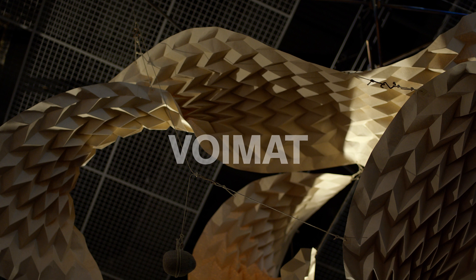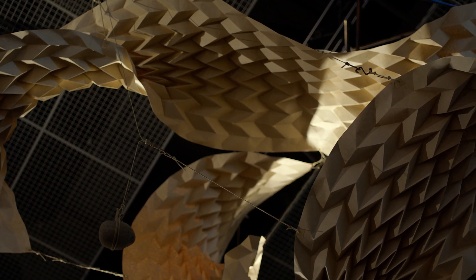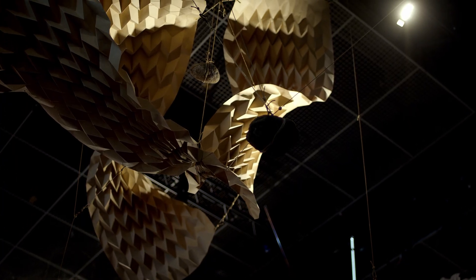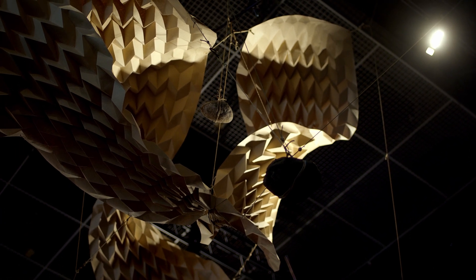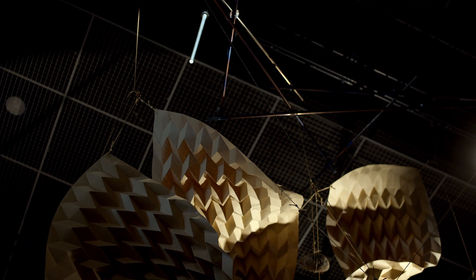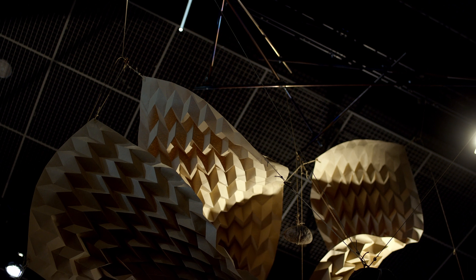During the course we discovered the Miura Ori pattern, which is a type of paper tessellation where a flat piece of paper is folded in a certain way. The special thing about it is that it dramatically changes the properties of the paper, making it stiff on one hand but also flexible on the other, and it can be shaped using forces and counter forces.